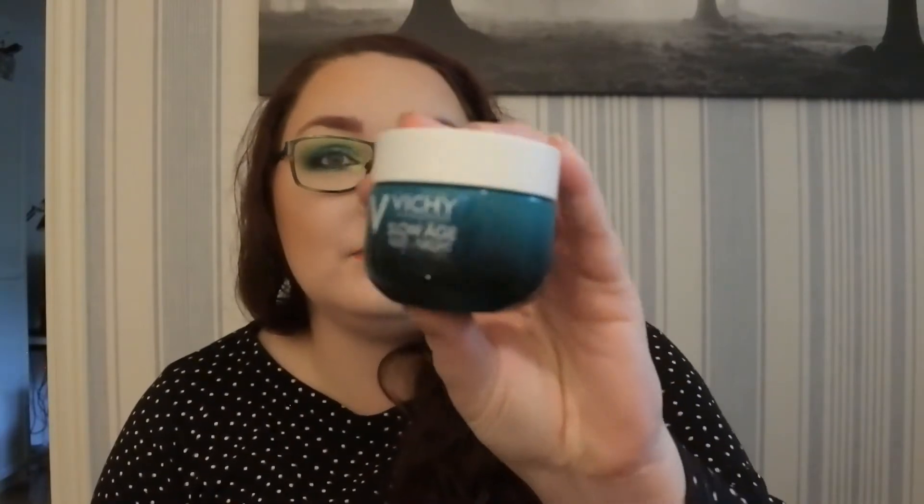I wanted a new night cream since I was out of my Aqua one, so I bought the Vichy Slow Age night cream. I have used this a little bit — I don't like it that much, so I will not repurchase when I'm out of this one.